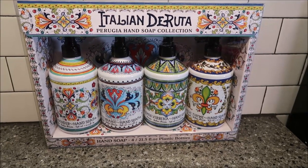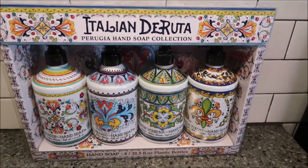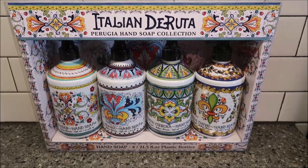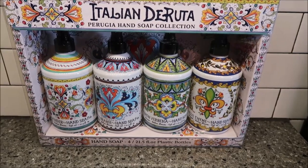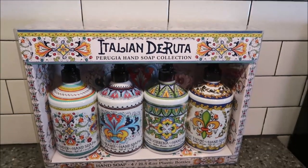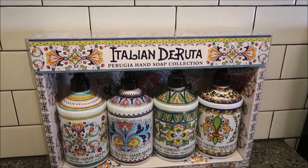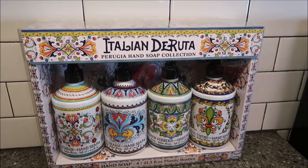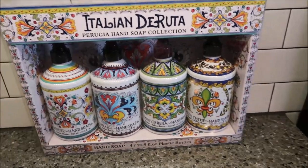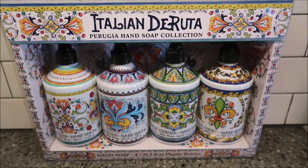If you have a Costco membership, look for these. We don't have a Costco or Sam's Club membership anymore - it was just a waste for us since we very rarely went and sometimes bought just one thing. But I get it for people who use it all the time or have a large family. Even the tops of these bottles are so pretty. If you see them, just know they're only $10.